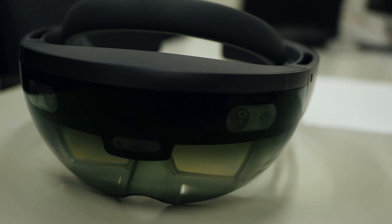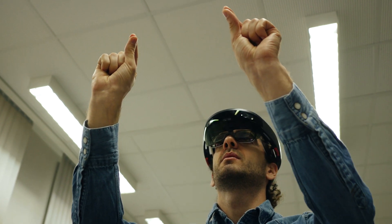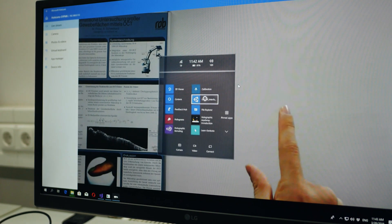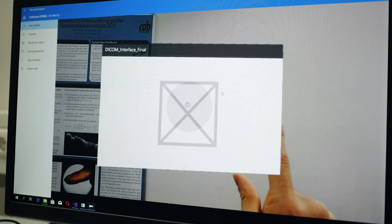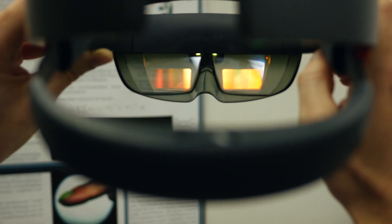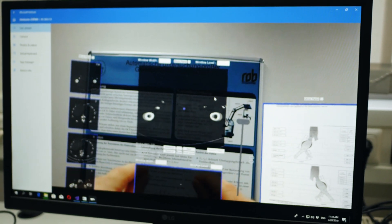I'd also like to show you this equipment called HoloLens — that was what my internship focused on. I created an application for HoloLens in which you can preview important information for endovascular procedures. You can see me, but I can also see you. Now you can see the application.